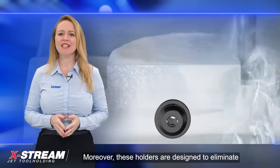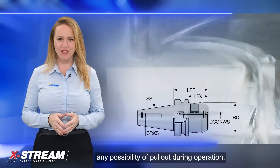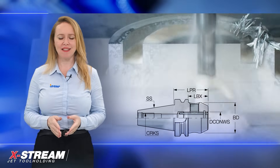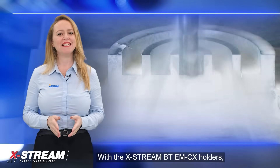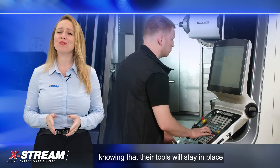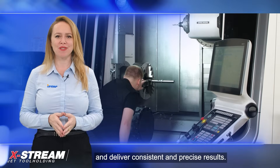Moreover, these holders are designed to eliminate any possibility of pull-out during operation. This ensures that the tool remains securely in place, providing a reliable and stable cutting experience. With the Xtreme BT-EMCX holders, machinists can have peace of mind knowing that their tools will stay in place and deliver consistent and precise results.